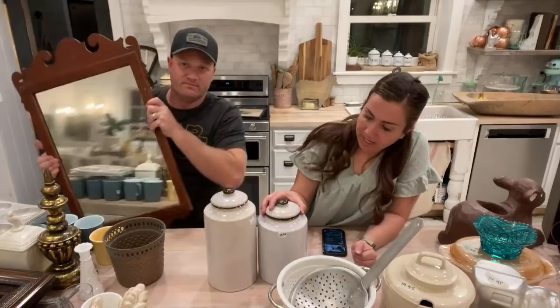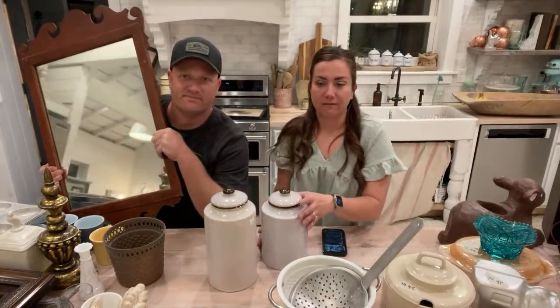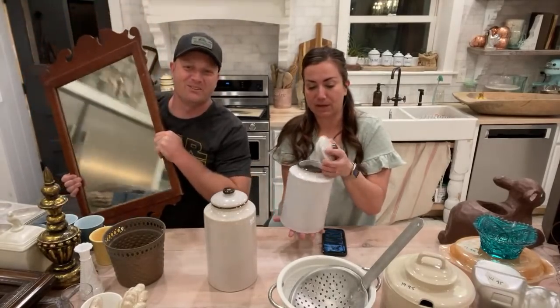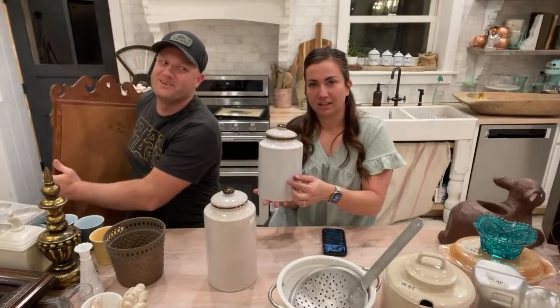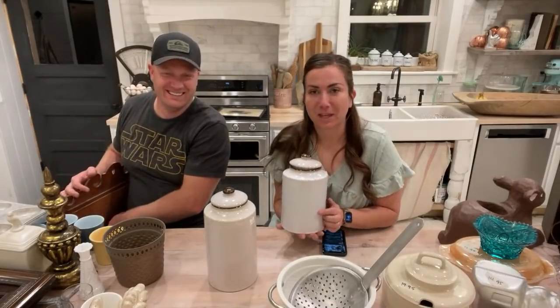We paid $10 for this set and we're going to sell them for $29.95, but they're going to get painted unless somebody wants them as-is. I don't think they're anything special right now, but if we paint them and stencil them they could be really special.